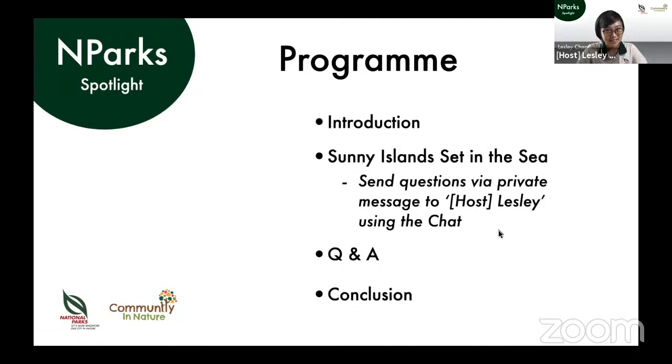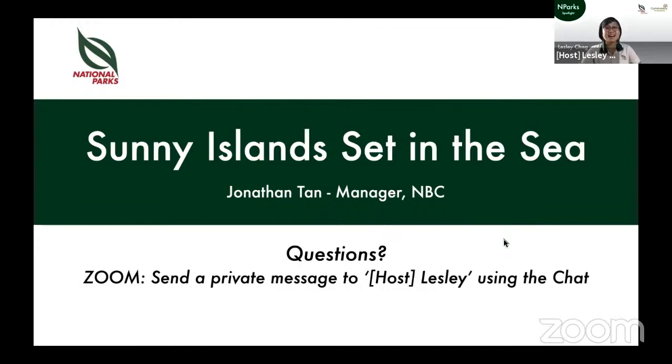After a quick introduction, we will dive right into today's presentation, 'Sunny Islands Set in the Sea.' Our speaker is Jonathan Tan, manager for the coastal and marine branch of NBC. If you have any questions during the presentation, do send them to me, Leslie, as a private message using the Zoom chat, and we'll try to address a few of them during the Q&A later on. I will now hand the time over to Jonathan Tan.